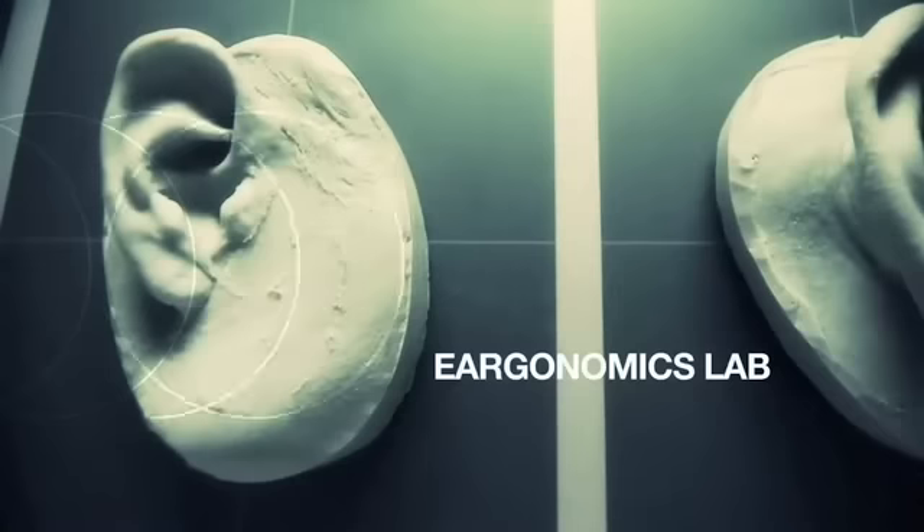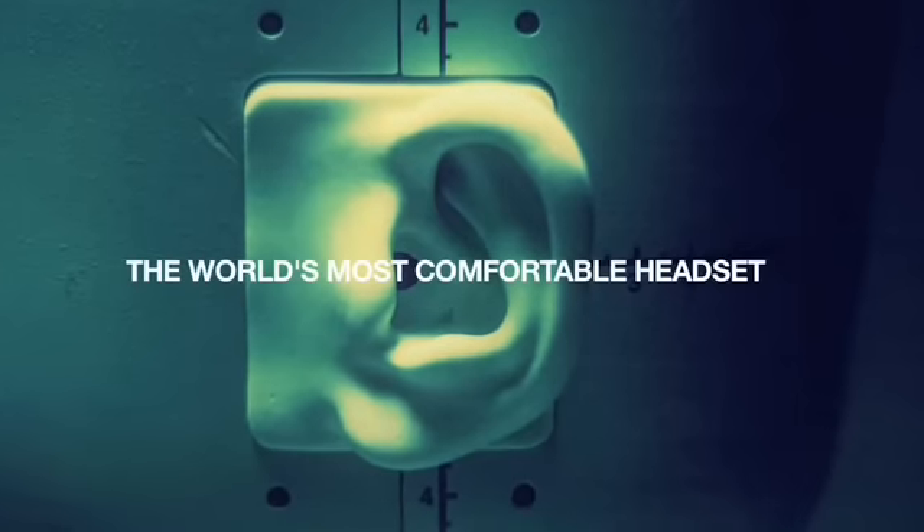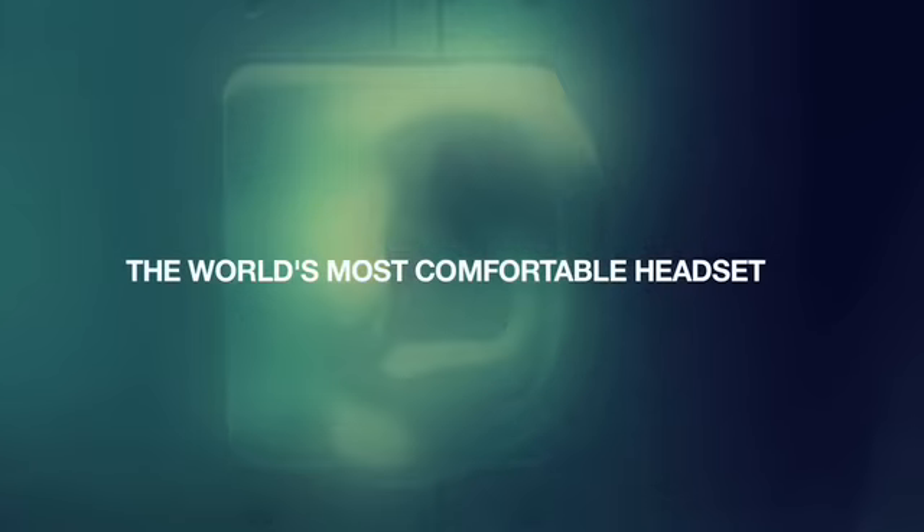In the room we call the Ergonomics Lab, the Voyager Pro endures an extraordinary 24 rounds of human testing. Nobody obsesses over the relationship between the human ear and technology more than we do here at Plantronics. The ultimate aim? A headset that doesn't feel like you have a headset on.